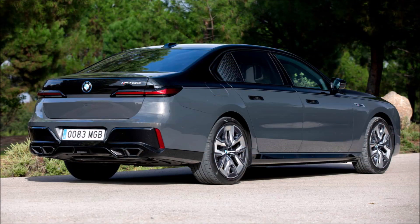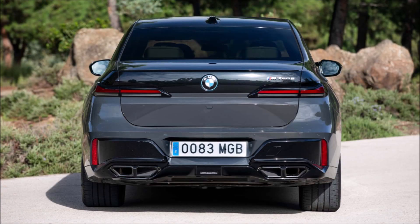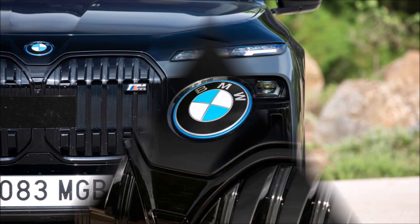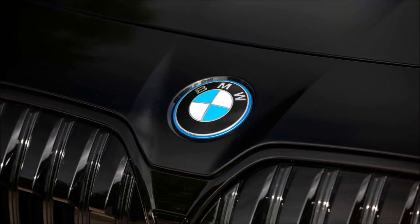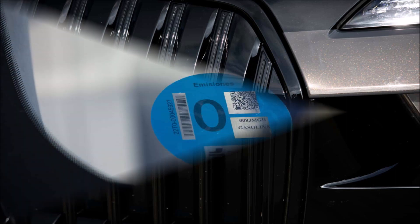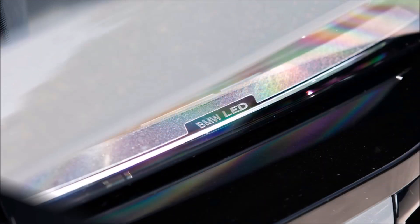The BMW M760e xDrive stands in between the 100% electric i7 and the diesel 740d xDrive option. It's a plug-in hybrid — a movie theater on wheels, as you'll see. It also permits 85 km of electric autonomy, which is respectable even if it falls short of other Mercedes PHEVs that offer over 100 km of electric autonomy.